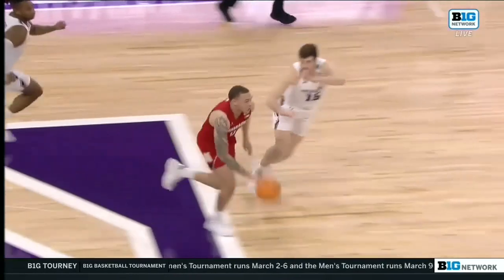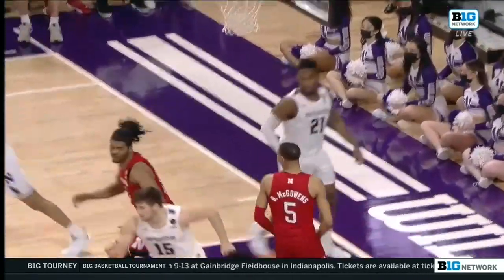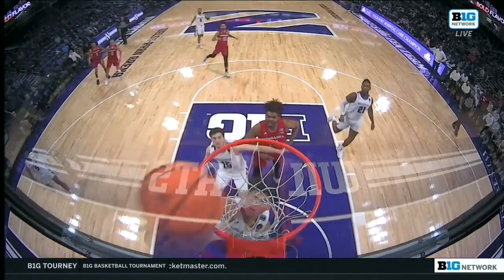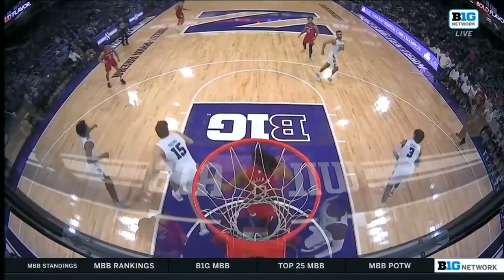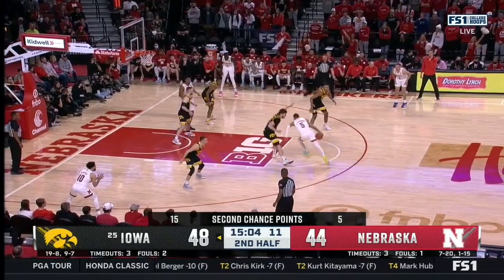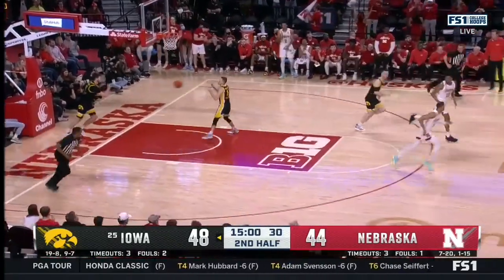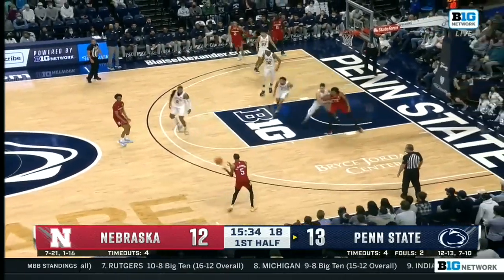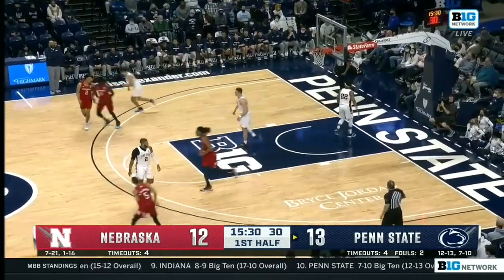McGowans going with some ill intentions at the rim. He and Ty Berry meet at the summit — McGowans gets it to go. Chance points killing the Huskers. Iowa's got 15. Good things happen when you hit the glass. How about McGowans — another offensive rebound, extra possession, another triple for McGowans, and he rolls it in.